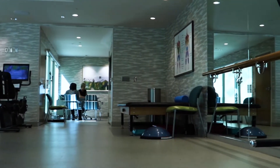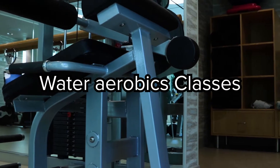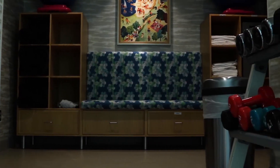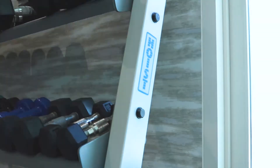At Villa Gardens, there's something for everyone, including flexibility classes, tai chi, and even water aerobic aqua fit classes. It's never too late to get a move on, and you can do it all at Villa Gardens.